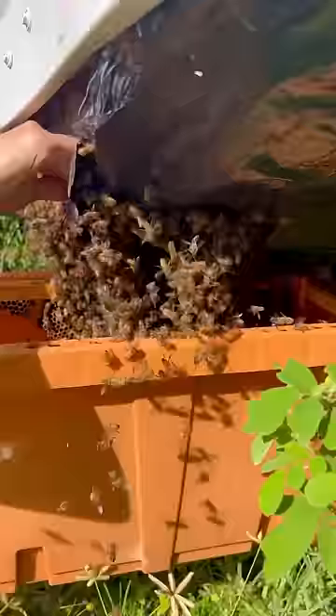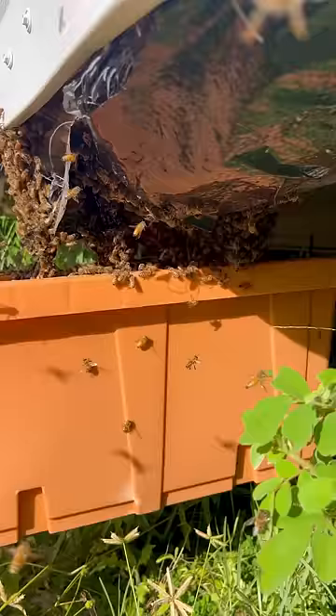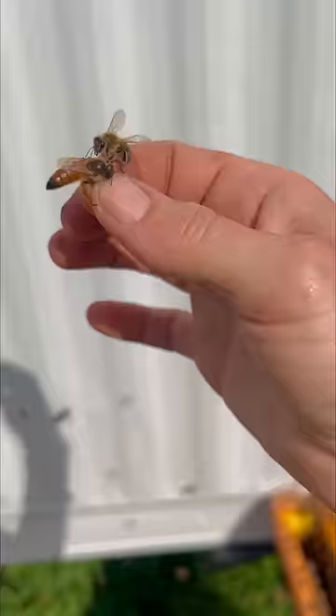I bet this swarm had at least 20,000 bees. I found the queen immediately once I shook them into the box. Look at how light and beautiful she is.